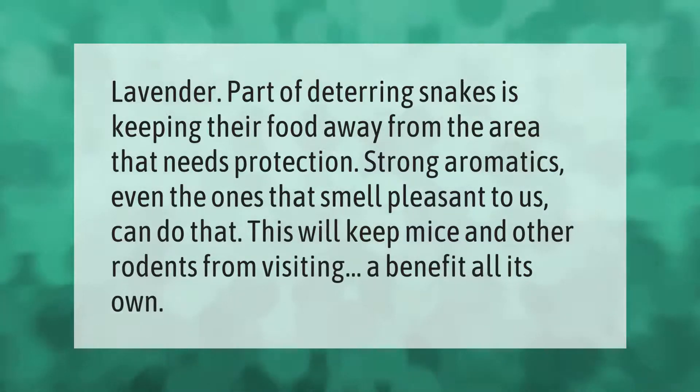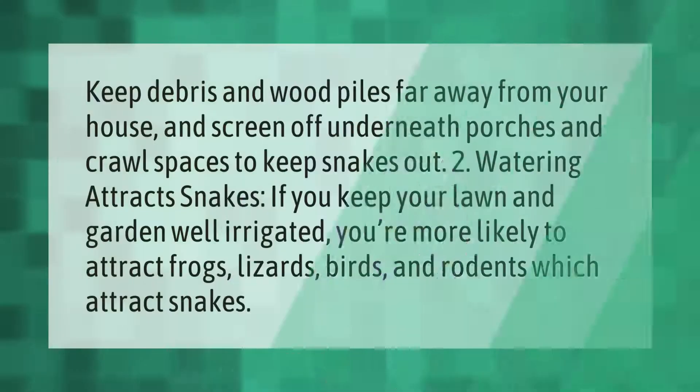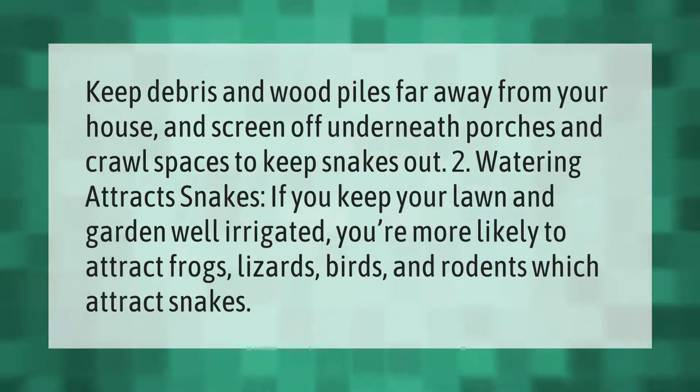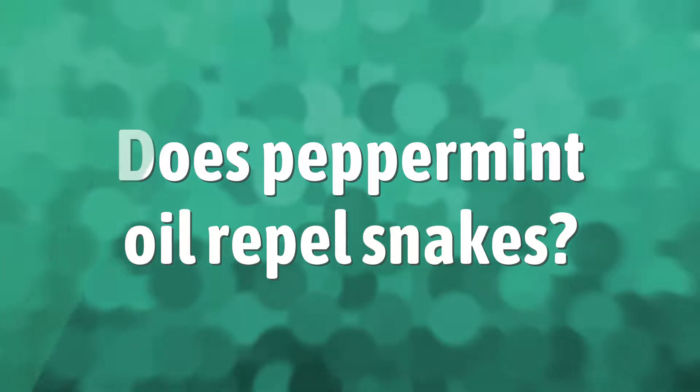Keep debris and wood piles far away from your house, and screen off underneath porches and crawl spaces to keep snakes out. Watering attracts snakes — if you keep your lawn and garden well irrigated, you're more likely to attract frogs, lizards, birds, and rodents, which attract snakes.